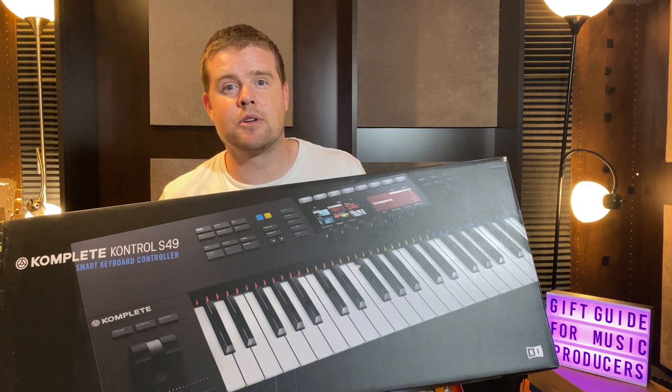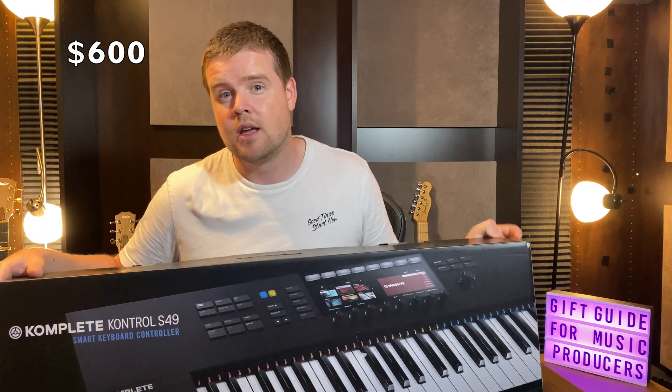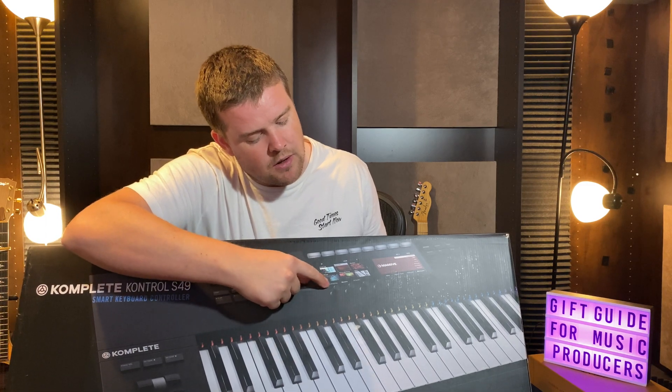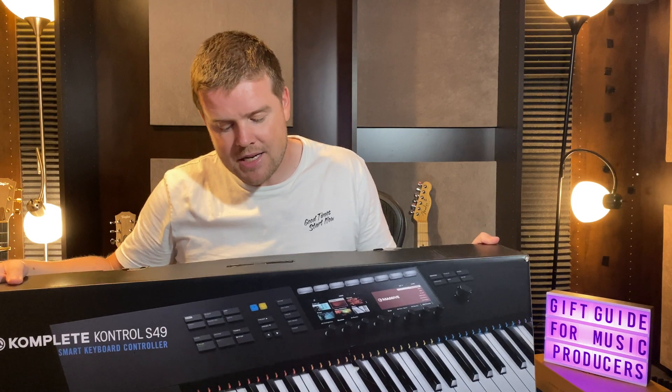The next thing on the list is this Complete Contact 49-key MIDI keyboard. I really like it — highly suggested — however it's a little pricey. I believe I paid $600 for it. It has semi-weighted keys, some cool light features, and if you have the Contact program you can connect it to the MIDI keyboard and play patches on the keyboard.